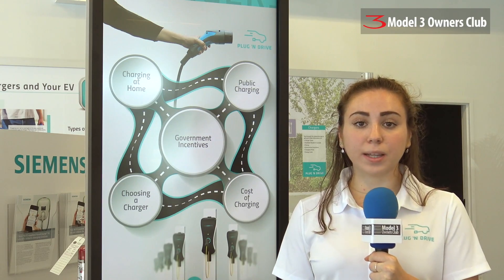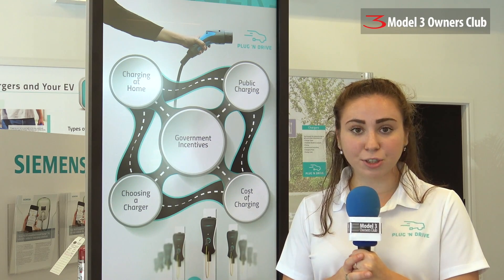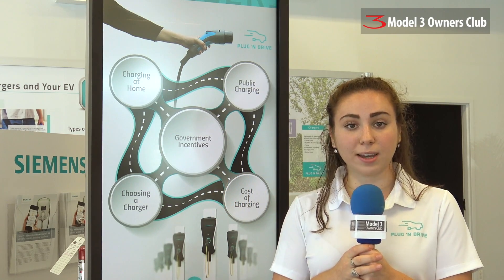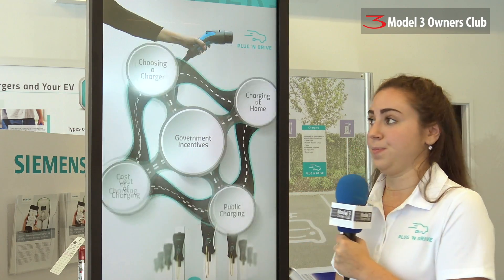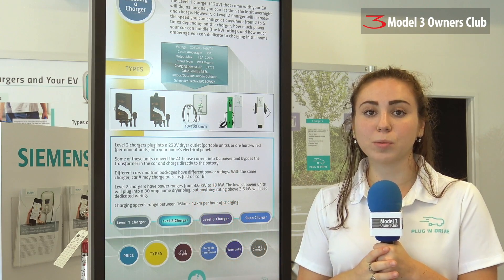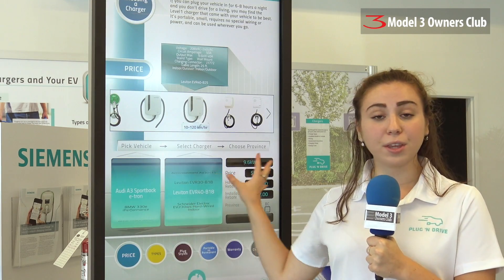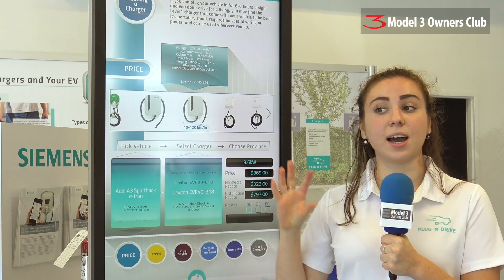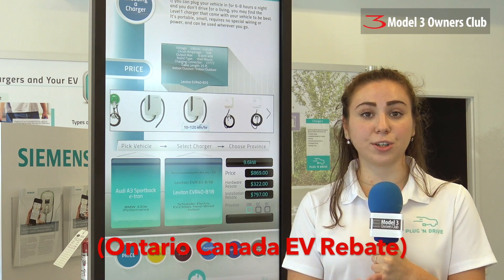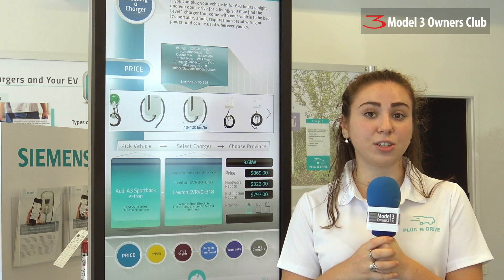When considering buying an EV, you'll come to a crossroads deciding which type of charger you need for your home. The interactive screen here will help you decide which charging station best suits your lifestyle — you can go through it and figure out the best option and examine the prices. The screen also shows warranties and rebates available for your charging station, because along with up to $14,000 you get for purchasing your car, the government will also help you install the charging station and cover part of the cost.